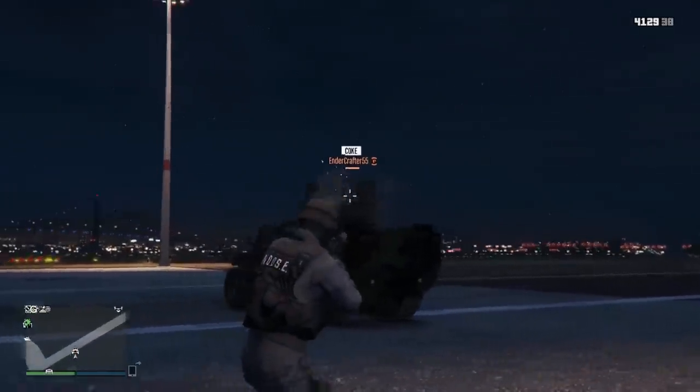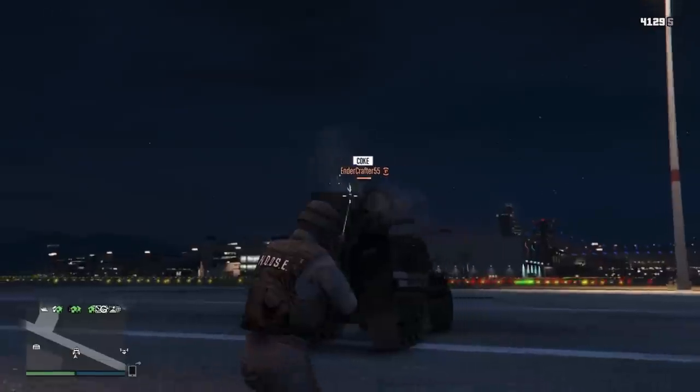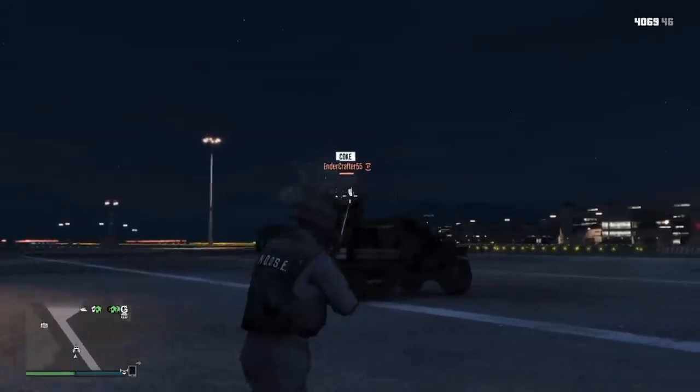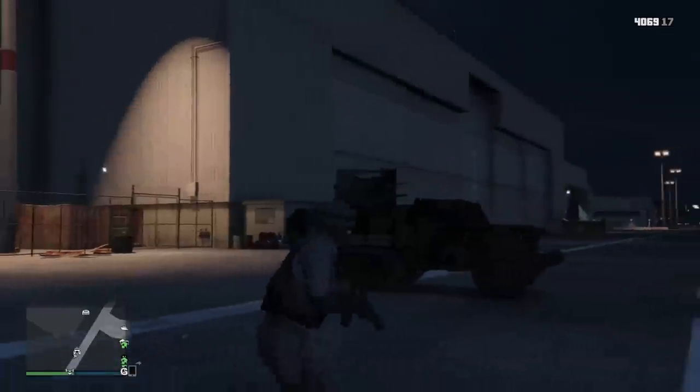If you went up against this turret thinking you could maybe auto-aim the guy off of it, think again — because as long as the gunner is looking at their target, they are completely protected. The only way to shoot the gunner off with bullets is to shoot them from the backside, because they are completely exposed back there.